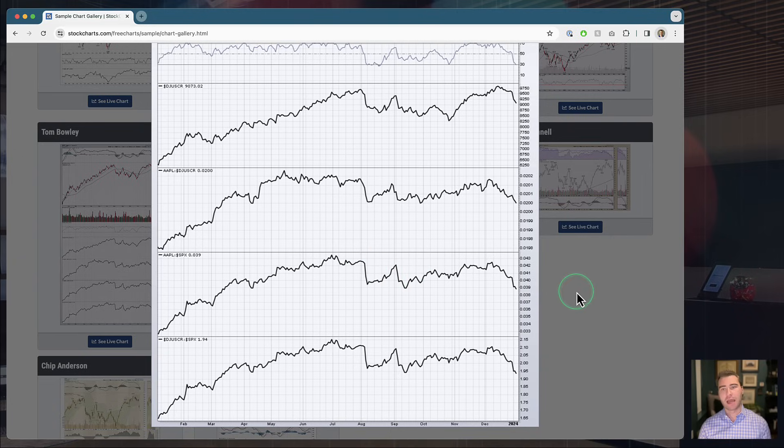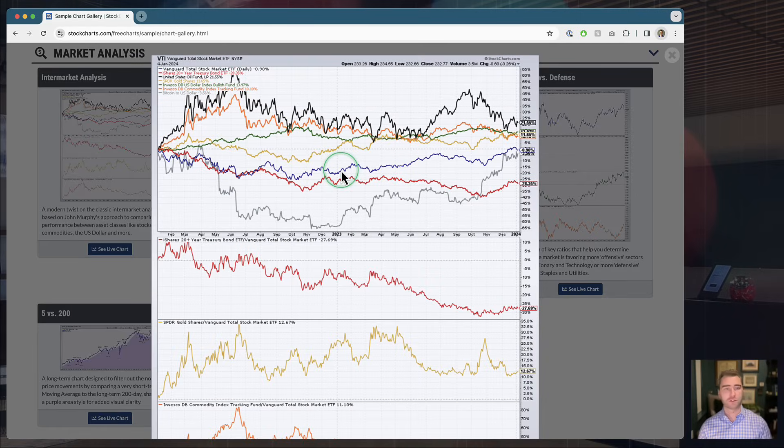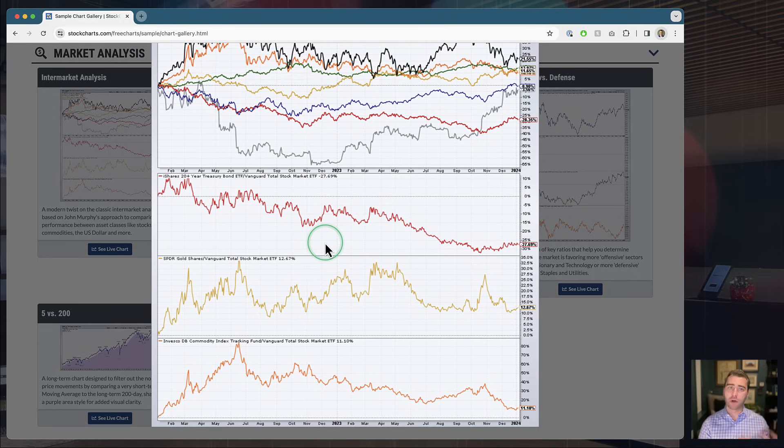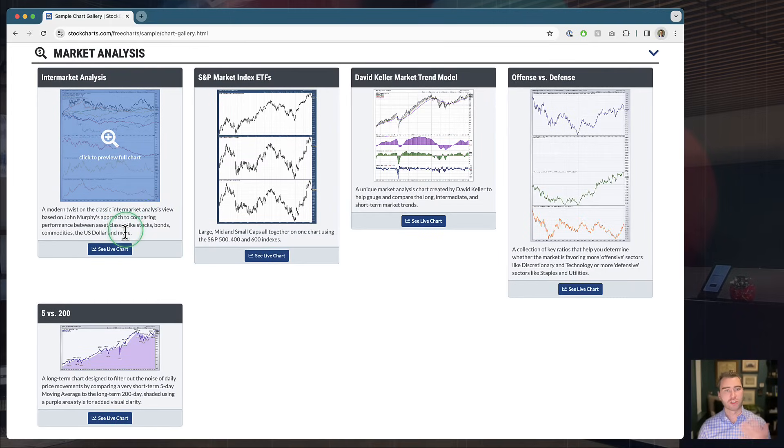All of those expert contributed charts are available here in the sample gallery. If you want to pick up, for instance, Tom Bowley's approach and take charts right out of his account, you can do that — click into his preview and add it right to your own account. Moving on from there we get into market analysis charts, which are more symbol-specific. There's a classic intermarket analysis chart based on John Murphy's approach — one I like to look at every single week. It puts a whole bunch of different asset classes charted in percentage terms so you can compare performance across them.